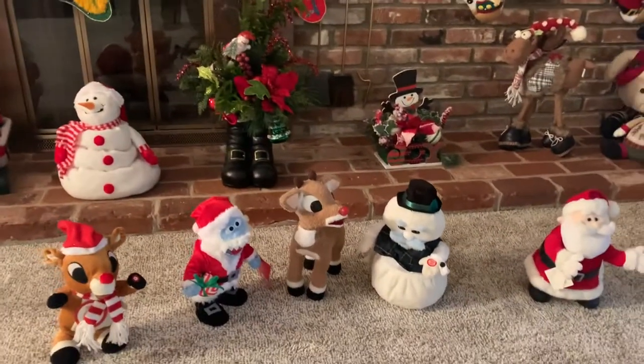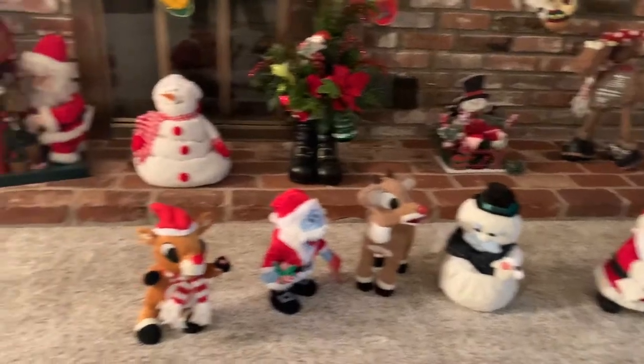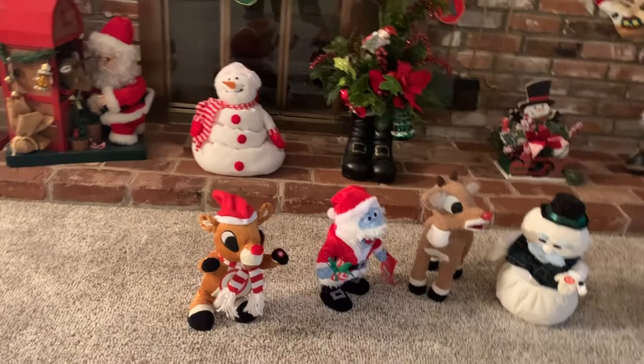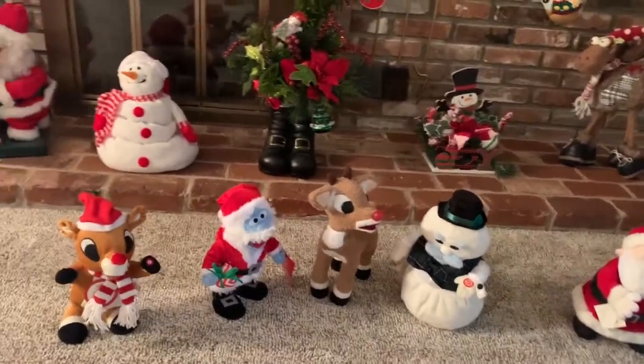Down here we have the characters from Rudolph — the abominable snowman still works, and so does this Rudolph. They dance and sing. The others are old; they've kind of given up.